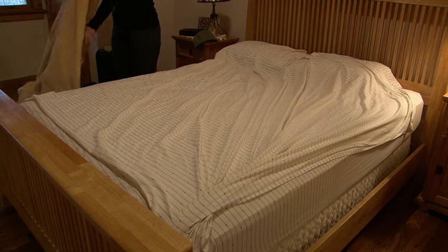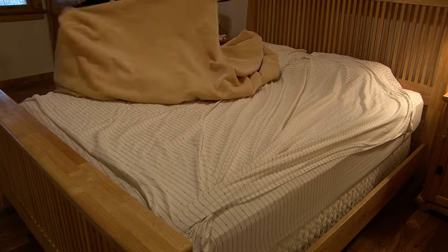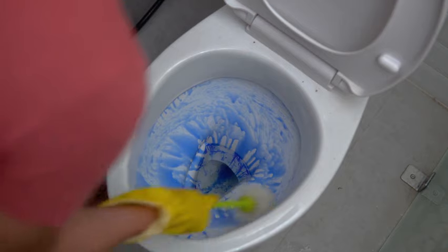They're going to look at the condition of the interior of the property. They will go into every room, so be prepared for that. Have the beds made, have your home look nice just like you normally would. Clean your house before the appraiser comes over to give them the correct impression that this home was well loved, well cared for, and well maintained.